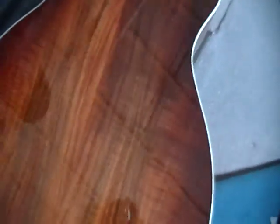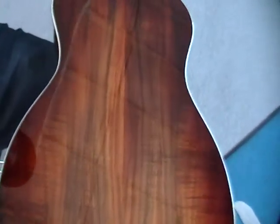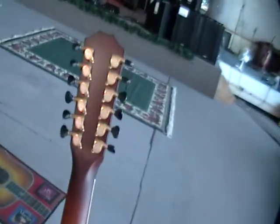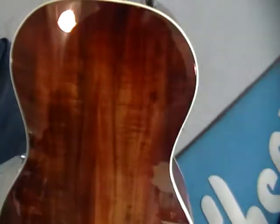That thing is a ticket, man. Nobody makes a better 12. Oh yeah, it plays like butter. It's bursted on the neck, ain't it? Yeah, when they do Edge Burst, it includes the whole guitar.